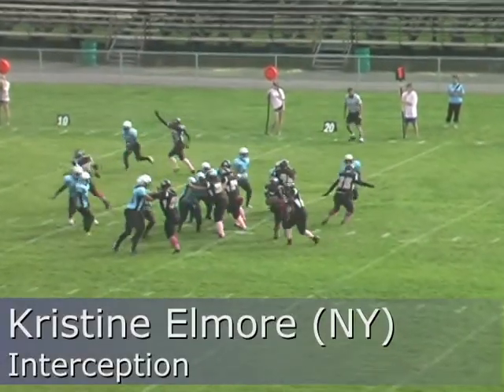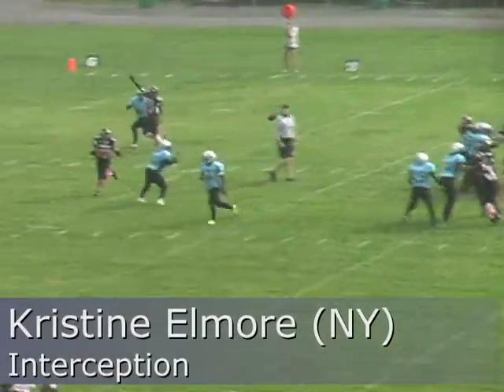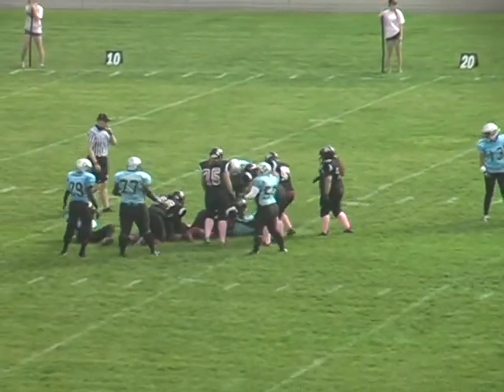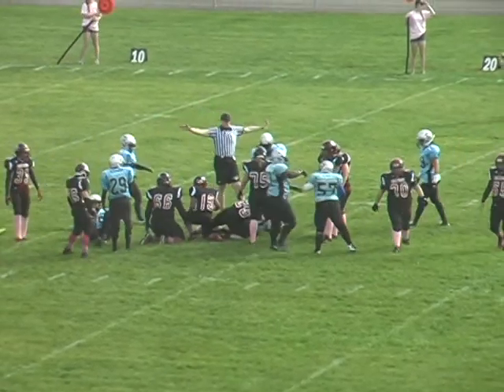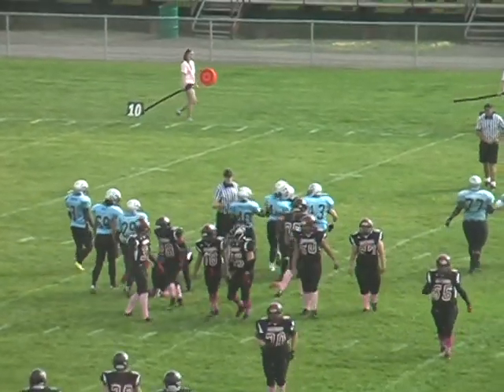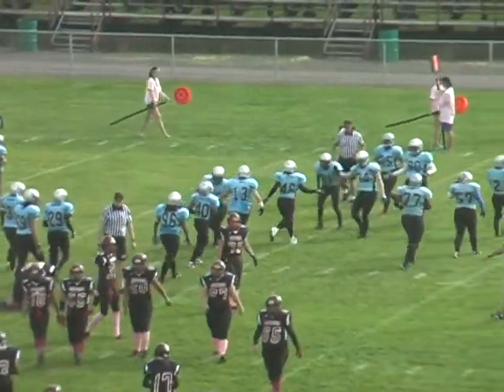Back to pass, ball is thrown and intercepted — intercepted! Waiting to see who was the linebacker that picked that off. Number 46 — it's Elmore.